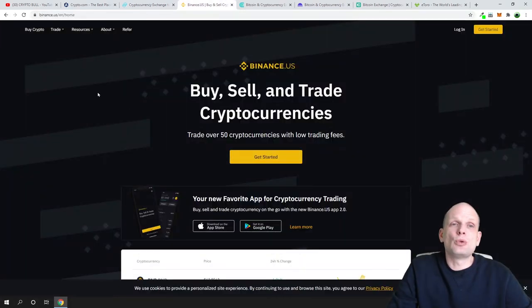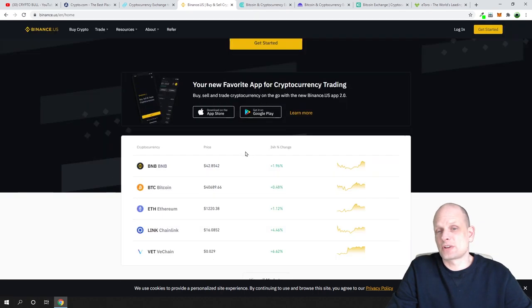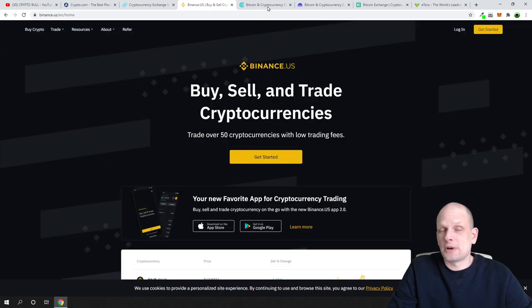The next one is Binance US. As you've seen in many of my videos, I use Binance.com for trading and exchanging cryptocurrencies — it's one of the biggest trading platforms out there. However, Binance.com is not available for US citizens, so Binance created a separate exchange, Binance.US, which is available for United States citizens to buy, sell, and trade cryptocurrencies.